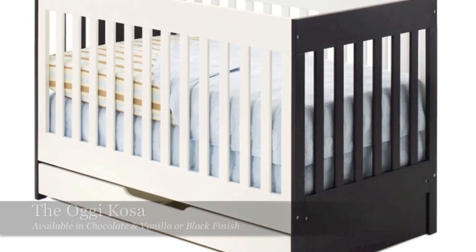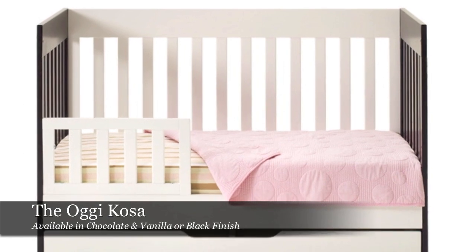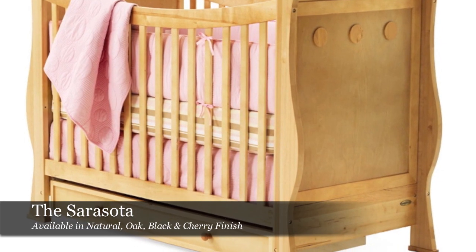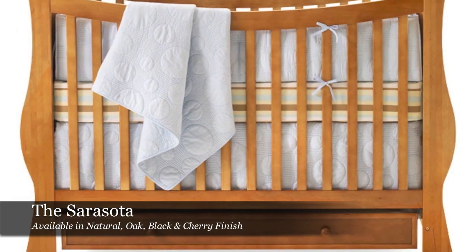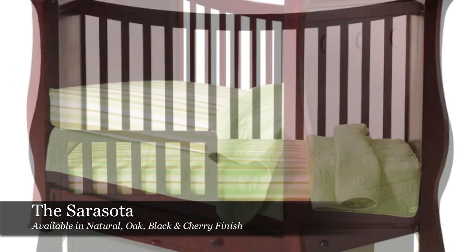What you get is an extended use for these pieces of furniture. So if you invest in a Today's Baby or an OG piece of furniture, you get from infant to toddler and that should give you about five years.